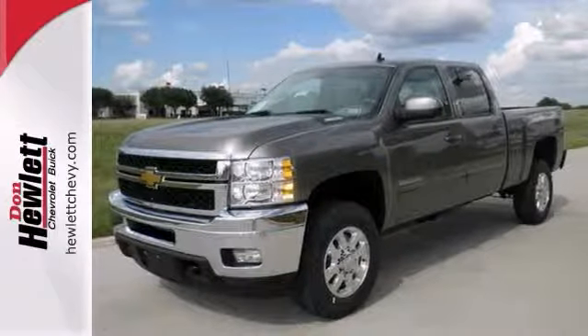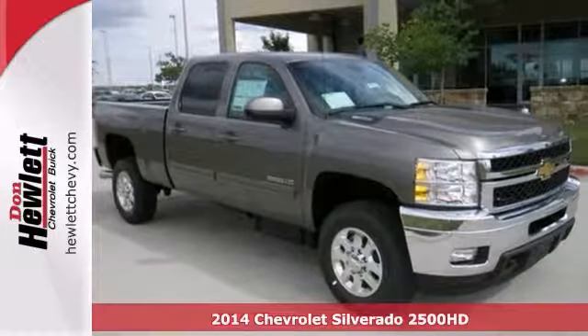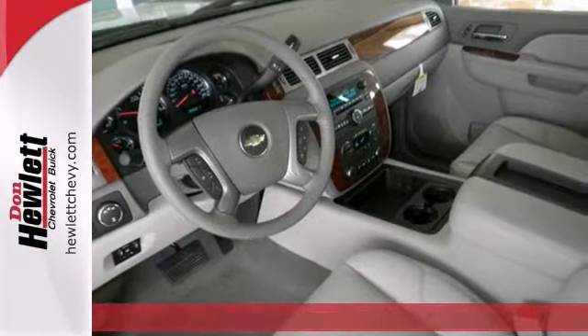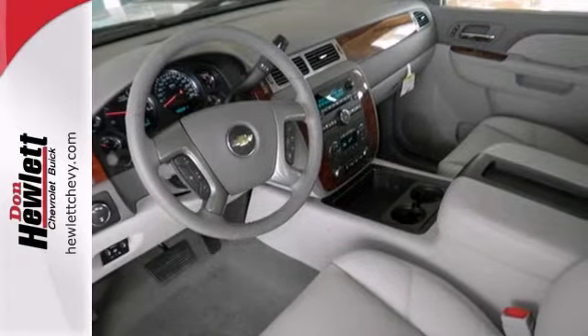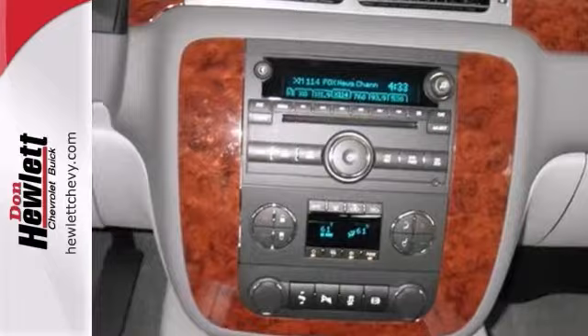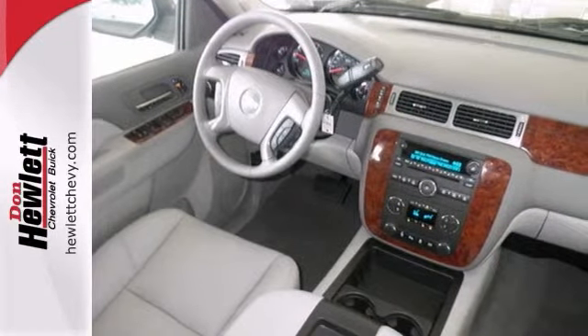It's a 2014 Chevrolet Silverado 2500 HD LTZ. This truck has a lot to offer including a wood grain interior trim, dual zone climate control and Bluetooth wireless. It also features a multifunction steering wheel, heated and cooled leather seats and parking sensors.